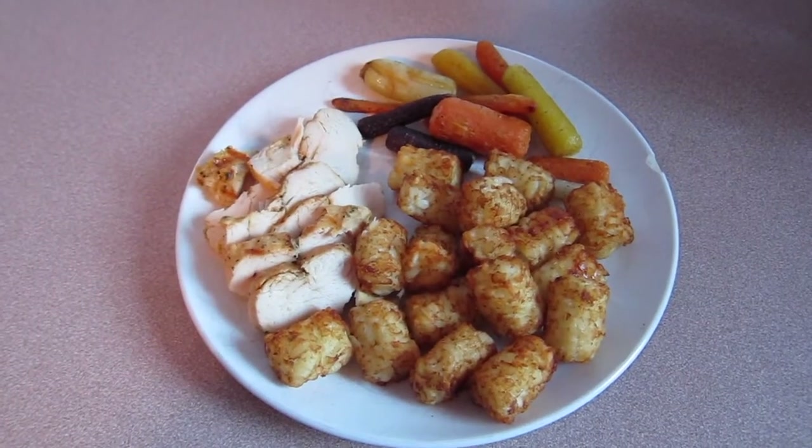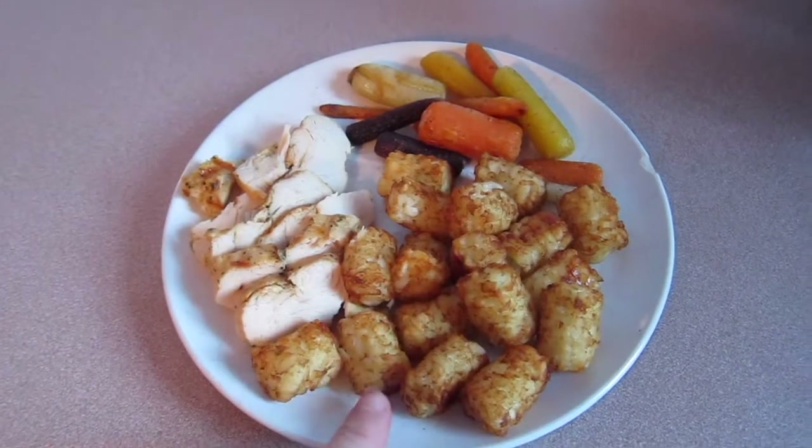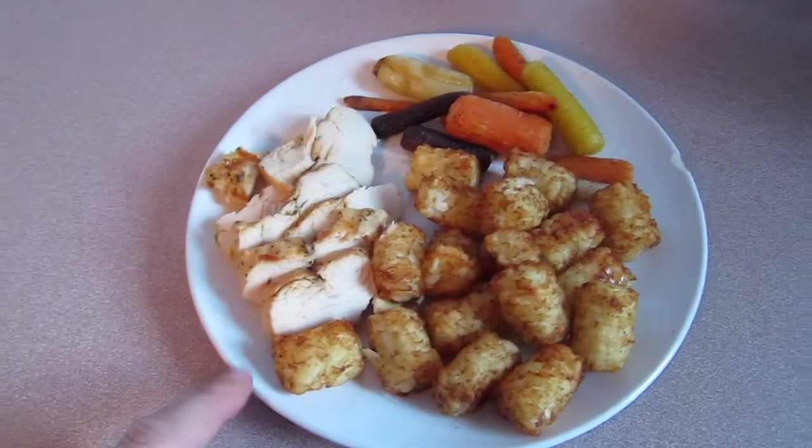Dinner for tonight, Tuesday, April 5th, is grilled chicken, tater tots, and roasted carrots. Doesn't this look delicious?